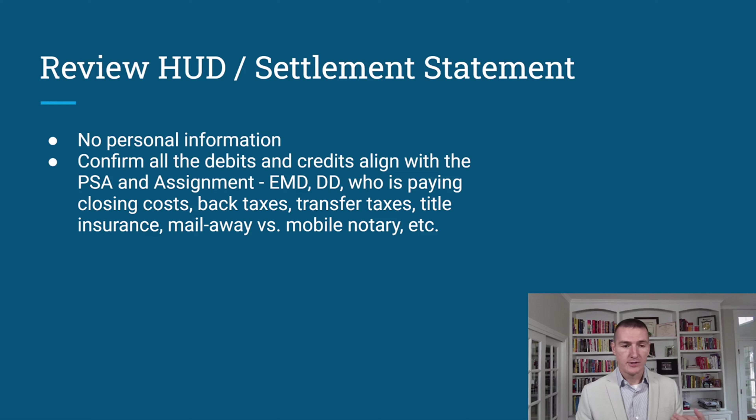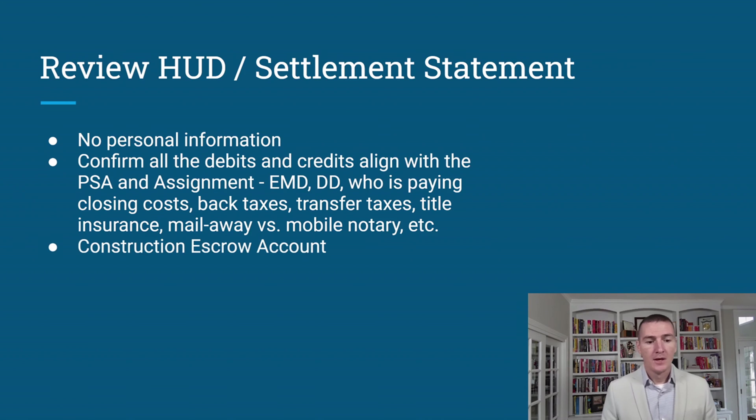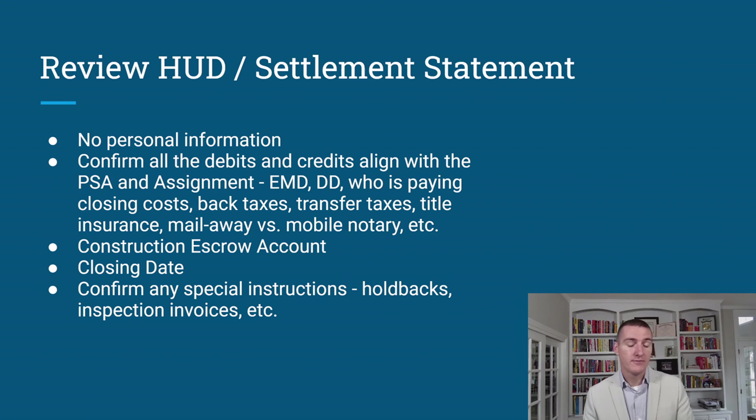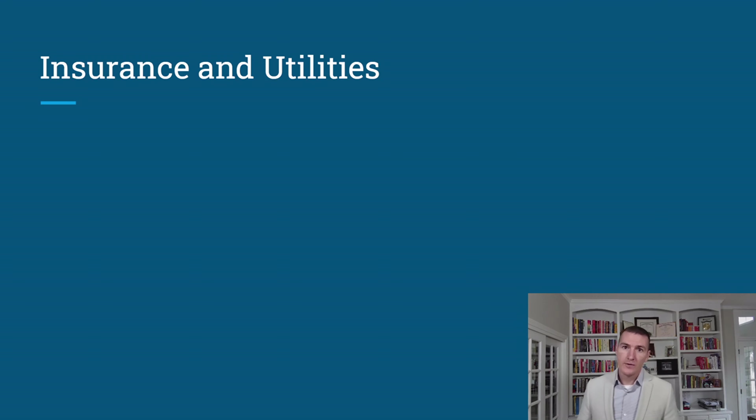A mail-away closing is when the title company overnights documents to you with a return overnight package. A mobile notary comes directly to you — and more than likely you have a notary in your office. Also check the HUD for the construction escrow account and ensure it aligns with your contractor's repair estimate. Note the closing date and the bottom-line number from the HUD — those are two very important figures. Confirm any special instructions, holdbacks, or inspection invoices are clearly reflected.